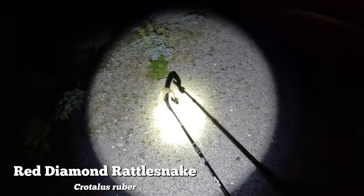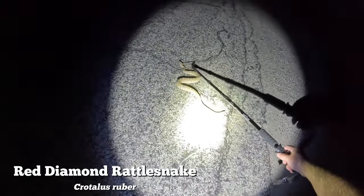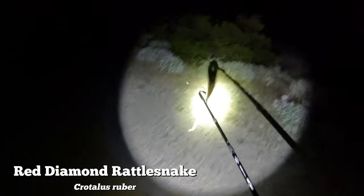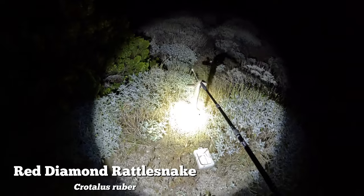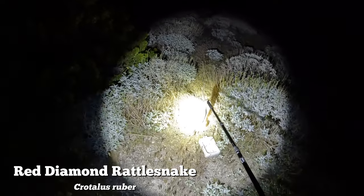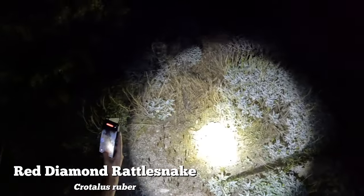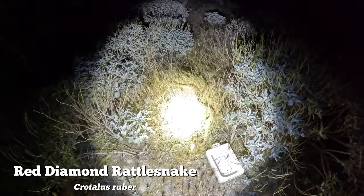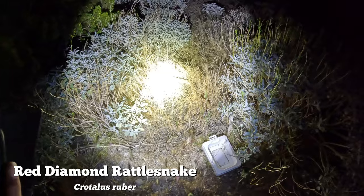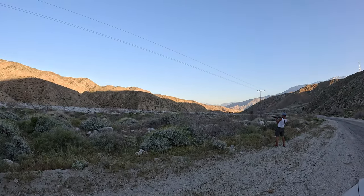We put the snake down, tossed the hat onto it for photos, and got some nice shots. They're pretty chill - I've never really known much other than atrox, and I've heard atrox are pretty mean. After two nice snakes at Whitewater, we had to come right back, and here's Russell photographing a black-throated sparrow before the herping began.